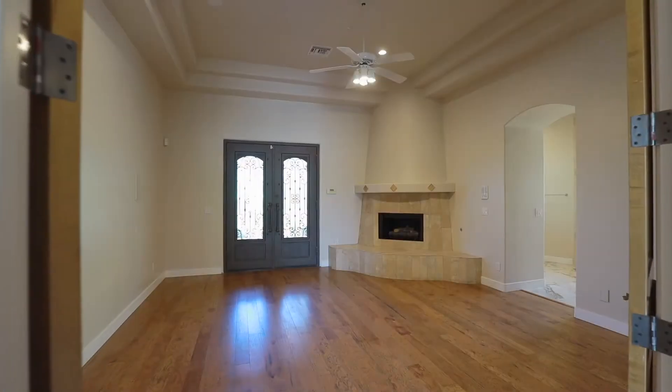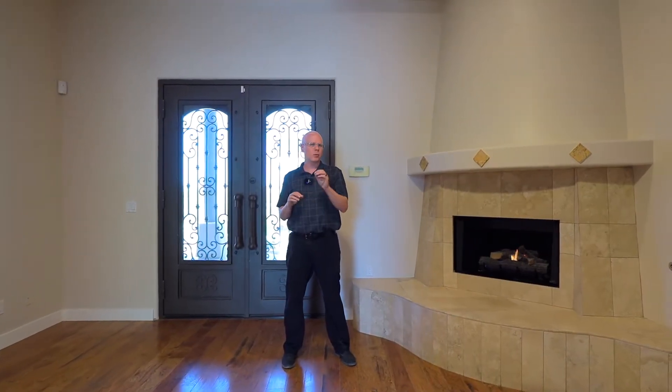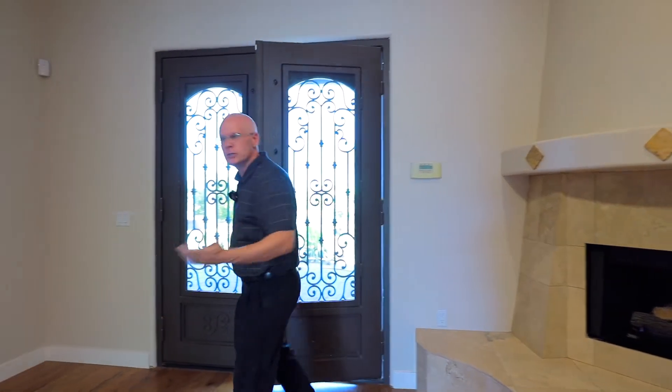Welcome to your master suite. Like all the bedrooms, it has the upgraded bamboo wood flooring. But what makes this unique is it also has a fireplace — I love to enjoy it on a nice day when it's only 110 degrees out. The other cool thing about this room is it has a private upgraded iron door that goes out to the patio, so if in the middle of the night you want to go for a swim, you just can.